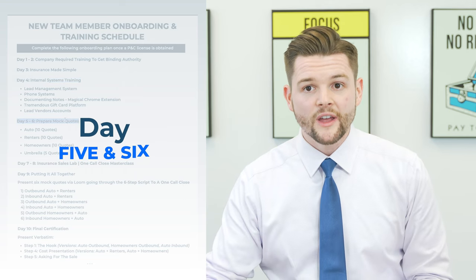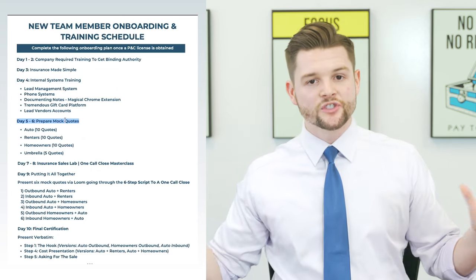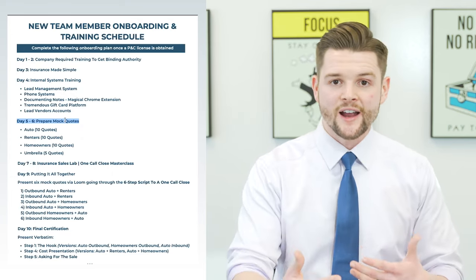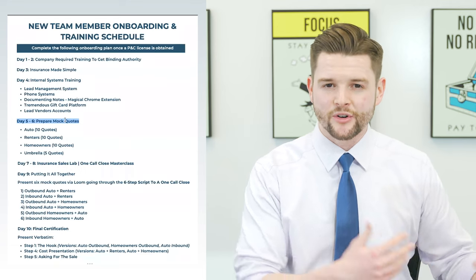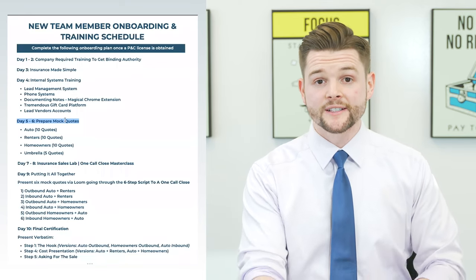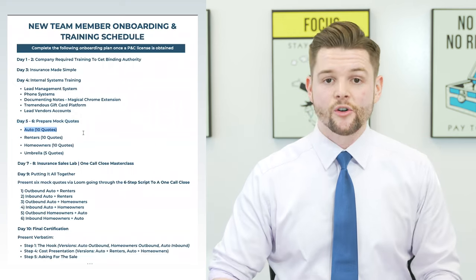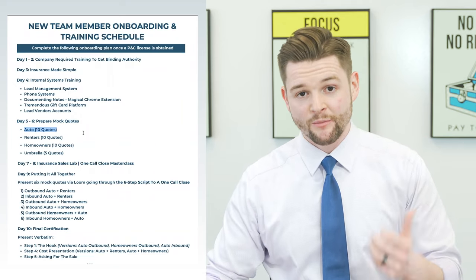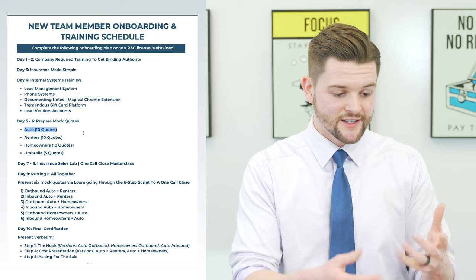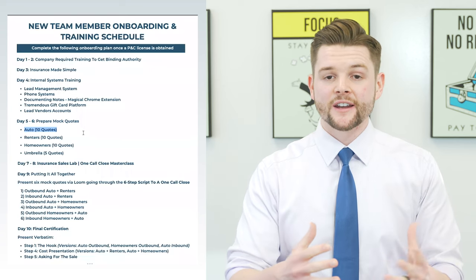Day five and six is where you have the new hire prepare mock quotes. Even if you're hiring a CSR who won't be doing any selling, they should still learn how to prepare quotes. Have the new hire first prepare a quote on themselves, friends, and family members so they understand the whole process from beginning to end. Then assign additional leads — old leads from your database. The goal is to complete 10 auto quotes, 10 renters or homeowners quotes, and 5 umbrella quotes. It can be on the same 10 people — the same prospect can get an auto, renters, homeowners, and umbrella quote.